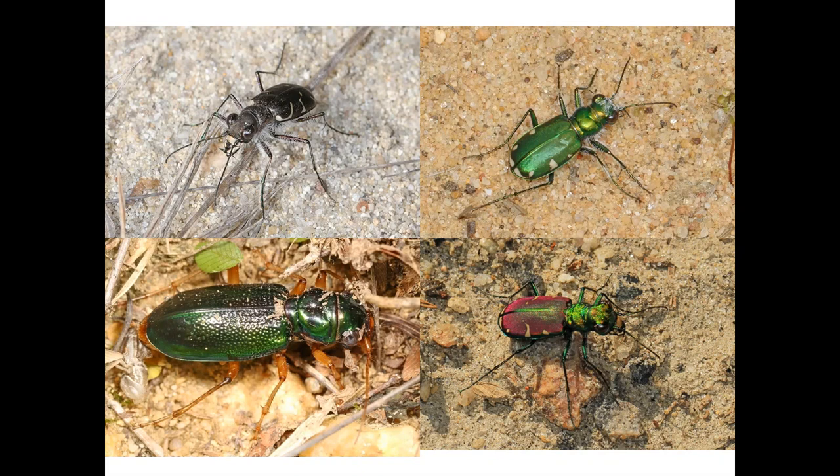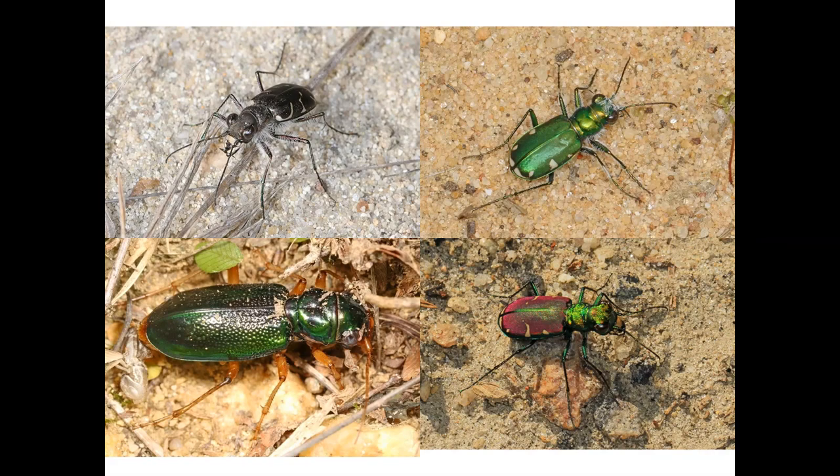Tiger beetles are sometimes used to measure the health of the habitat. Tiger beetles are sensitive to changes in the environment, including the use of pesticides, misuse of habitat, and climate change. So if you see tiger beetles, it's an indicator that the ecosystem is somewhat stable.